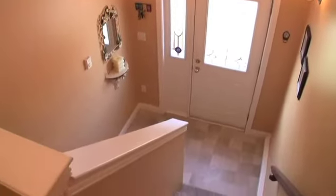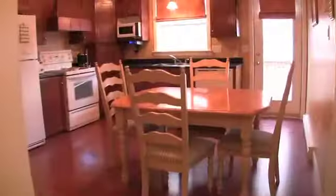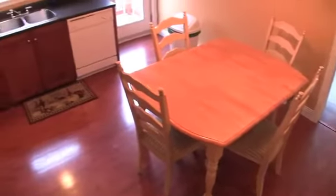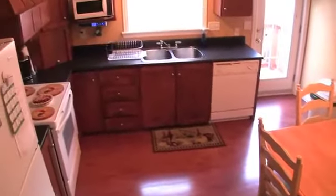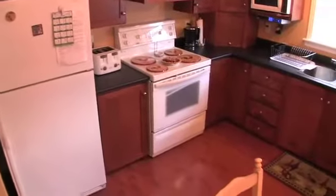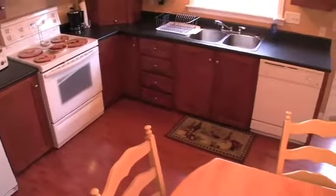The entrance is bright and cheerful, making for a warm welcome. As you head up the stairs and turn right, the kitchen is both cozy and practical. You'll appreciate an abundance of cabinets in a setting with space for plenty of comfort during family meal times.